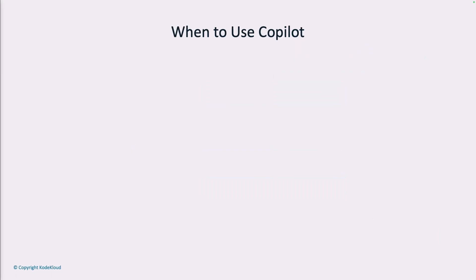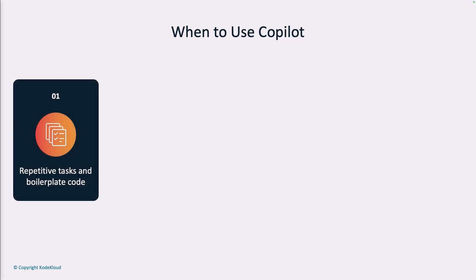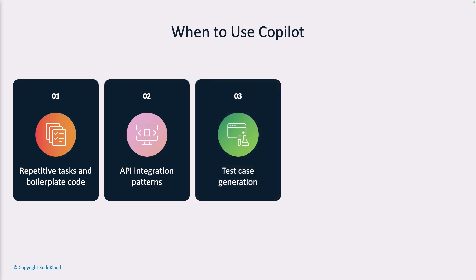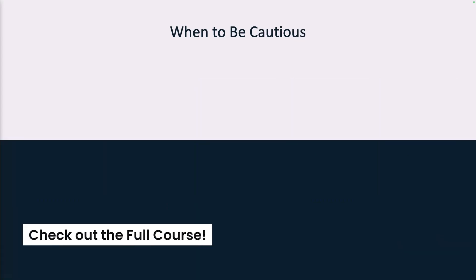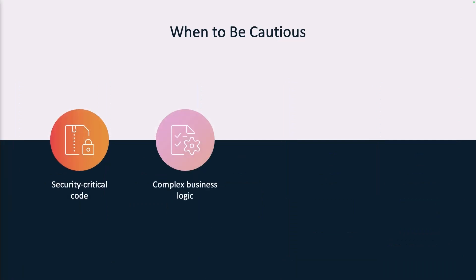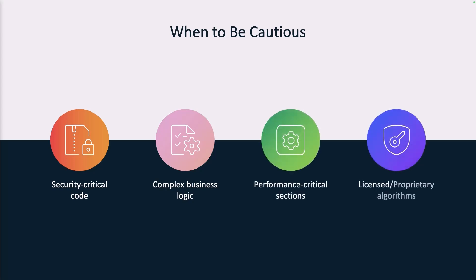When should you use Copilot? Copilot excels in specific scenarios: handling repetitive tasks and boilerplate code, suggesting common API integration patterns, generating test cases, writing documentation, and converting natural language comments into functional code — areas where AI assistance can significantly boost productivity. However, there are situations where human oversight is crucial: security-critical code that needs careful review, complex business logic requiring deep domain knowledge, performance-critical sections needing optimization, and when working with licensed or proprietary algorithms. These are times to be cautious when working with GitHub Copilot.